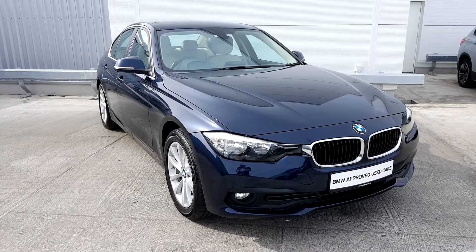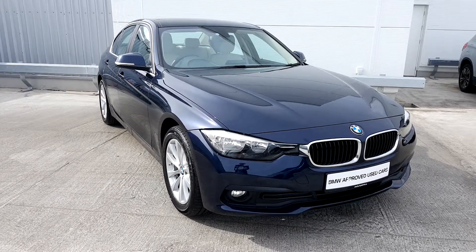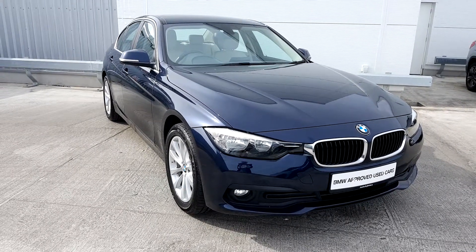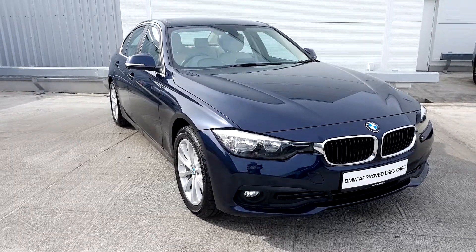This BMW is part of our used approved range. It comes with a 24-month warranty and is fully serviced. If you'd like to know any more information on this vehicle or would like to arrange a test drive, please call our sales team on 018647777. Thank you for watching.